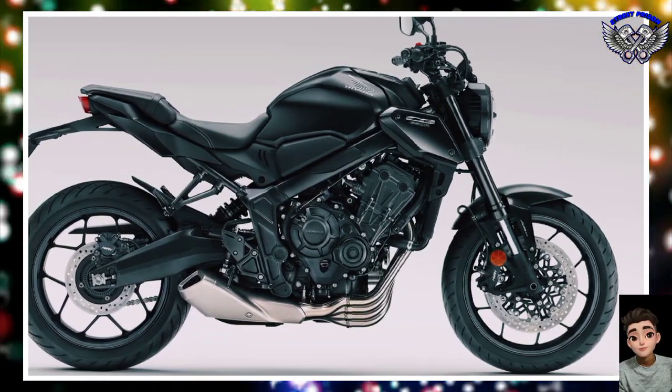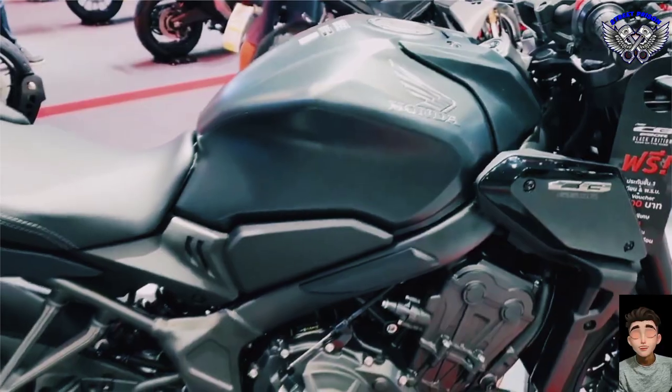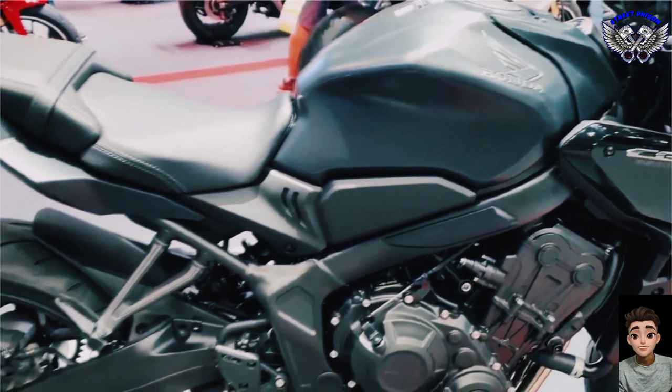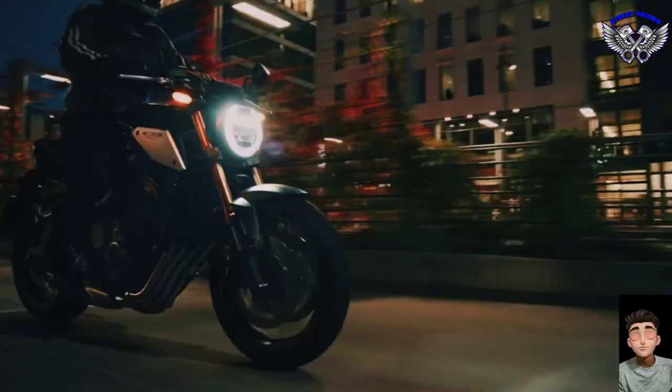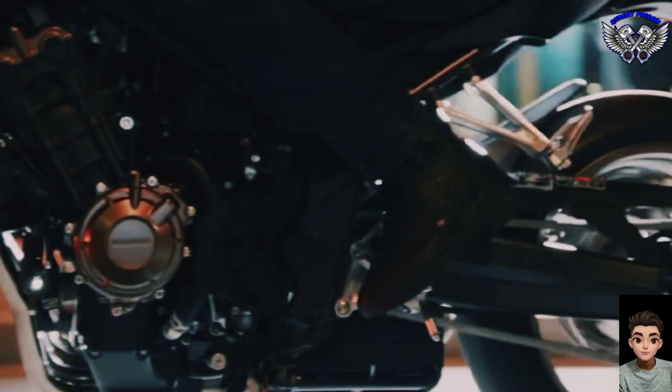The sporty look of Matte Gunpowder Black Metallic is maximized by black detailing throughout, including the hood, engine cowling, steering tube, side guards, levers, and footrests. If we look at the rest of the bike, we see that its characteristics have remained unchanged.